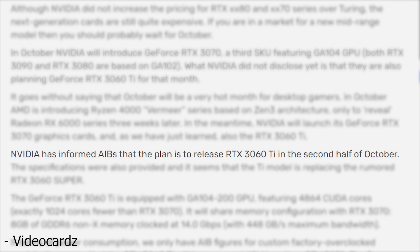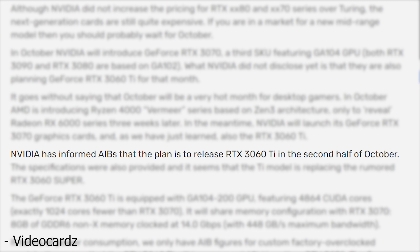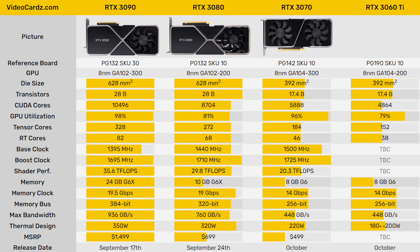They then go on to say that NVIDIA has informed AIBs that the plan is to release the RTX 3060 Ti in the second half of October. They also provided a chart with all the information they know about the 3060 Ti, so let's take a look at that and discuss its possible performance versus the 3070, as well as the new information we got about Big Navi.